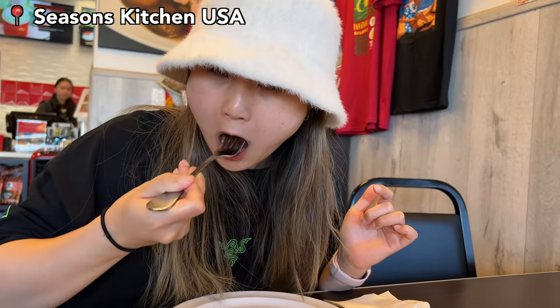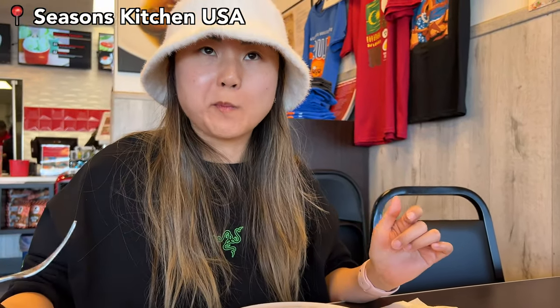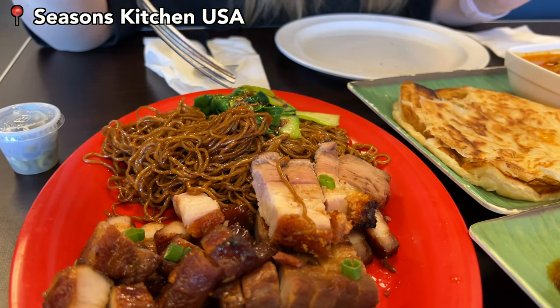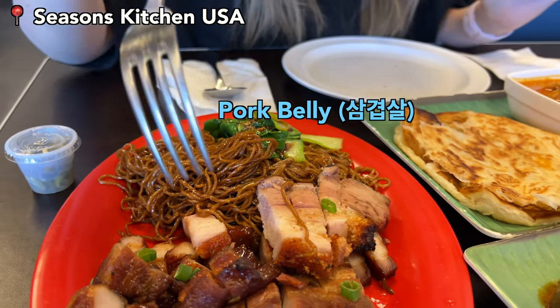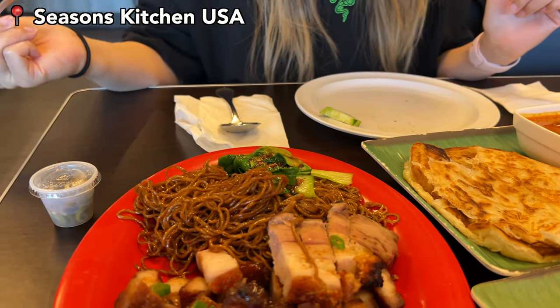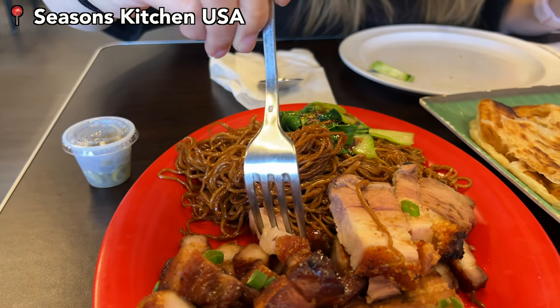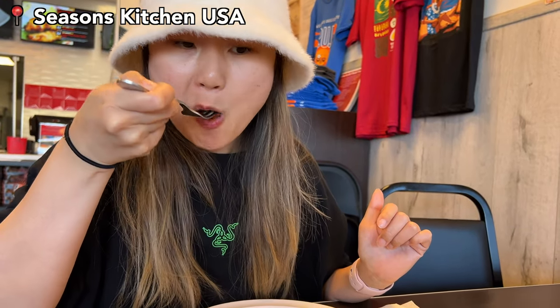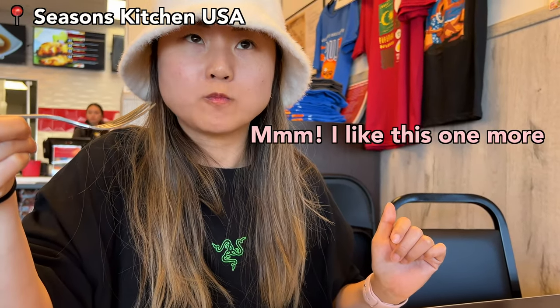We also tried the pork belly — it's different from a regular pork belly, kind of like samgyeopsal. It's very soft and very good. The pork belly is really good — I like it too much!